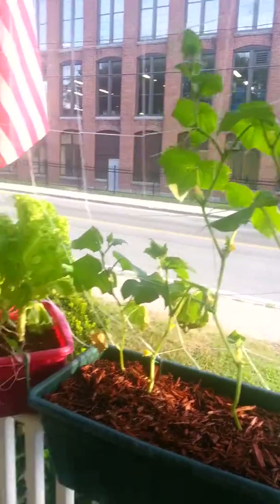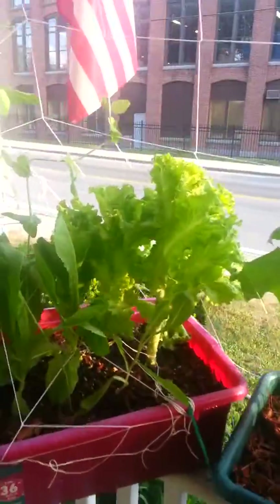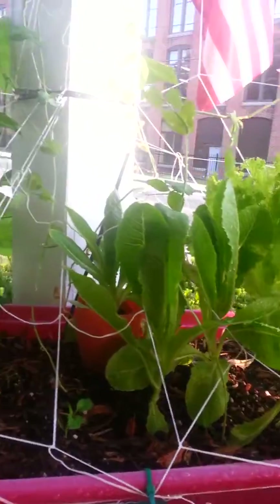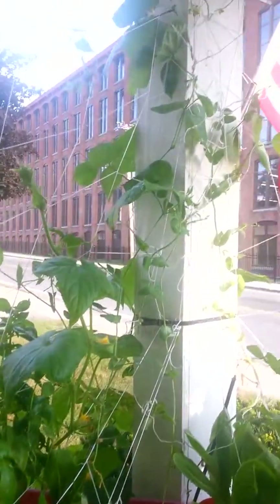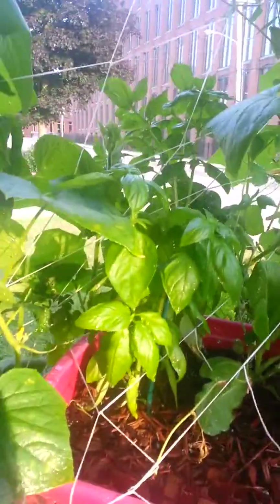Here is some more cucumbers growing. So there's my lettuce, which I've been eating from the bottom. More lettuce. And all kinds of cucumbers and peas and beans. And basil. And holy cow, a lot more — what you saw from the other side.